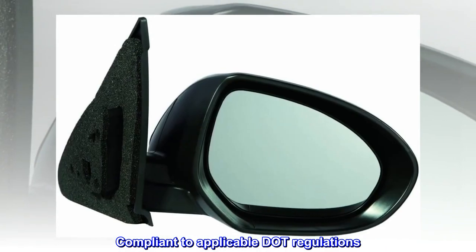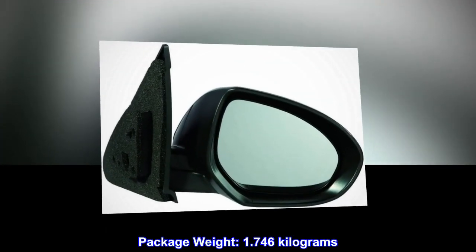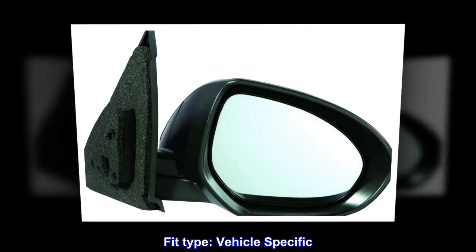Compliant to applicable DOT regulations. Test fitted to ensure proper fitment. Package weight: 1.746 kilograms. Fit type: vehicle specific.